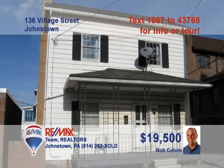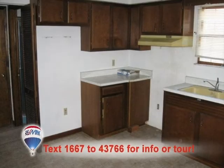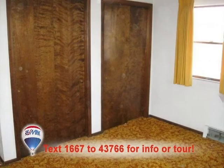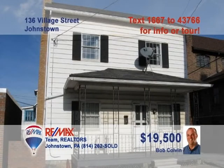Listing agent Bob Colvin presents this great starter home or investment property in the up-and-coming Moxham neighborhood. The kitchen features vinyl floors, laminate counters, and loads of wood cabinets. Wall-to-wall carpet and finely crafted wrought iron accents on the staircase grace the living room. Three family-sized bedrooms with carpeting and closet space. Plus, clean, functional bathrooms with linen closets. Contact a buyer agent right away.